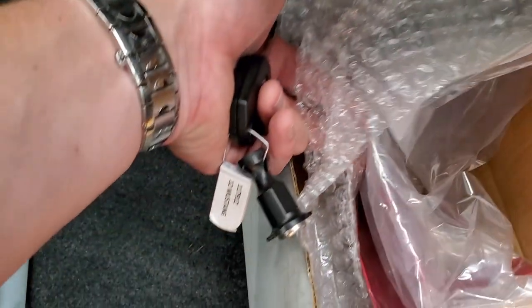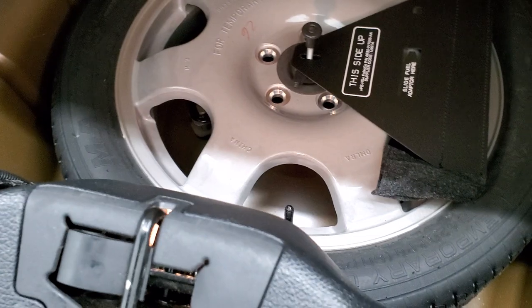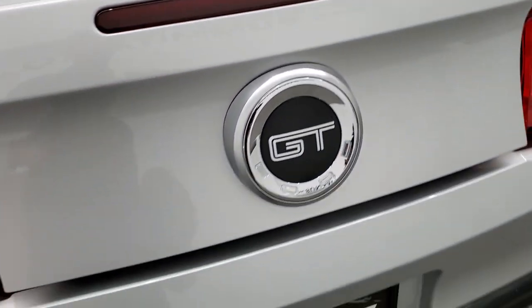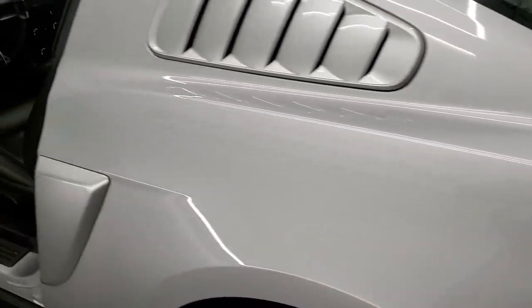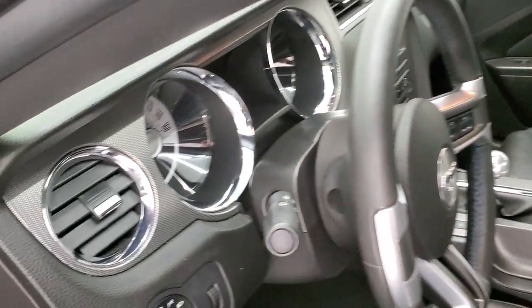Looks like it comes with some service records and the trunk is completely full. There are some extra parts in here — brake caliper covers. Underneath there, you do get a spare tire, and all that stuff comes with the car. Very nice and clean back there as well. The trunk shuts nice and solidly.